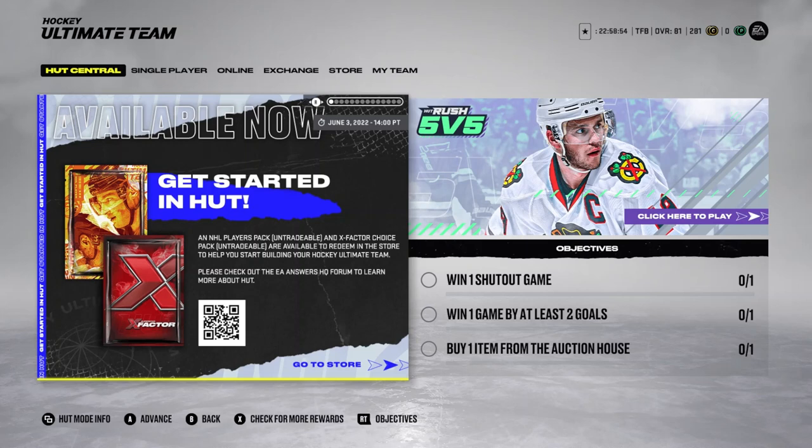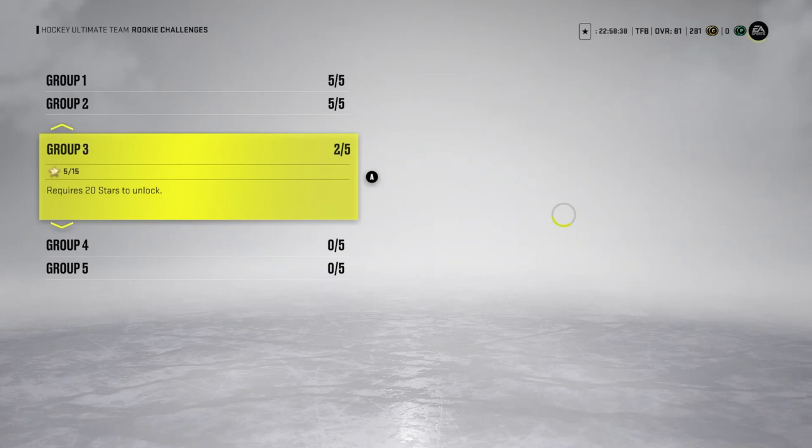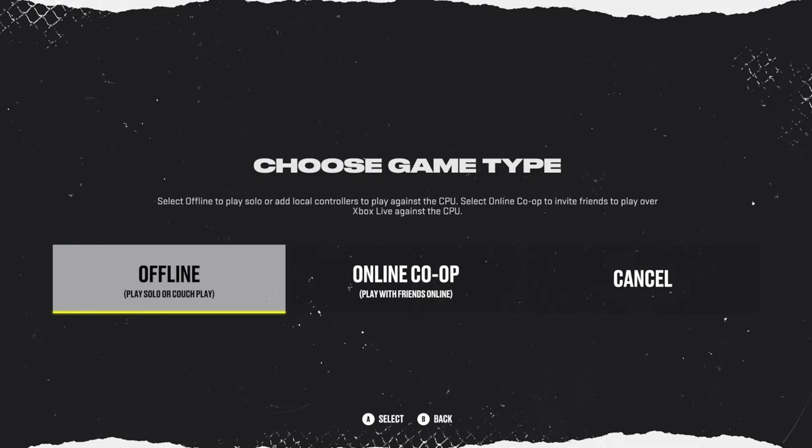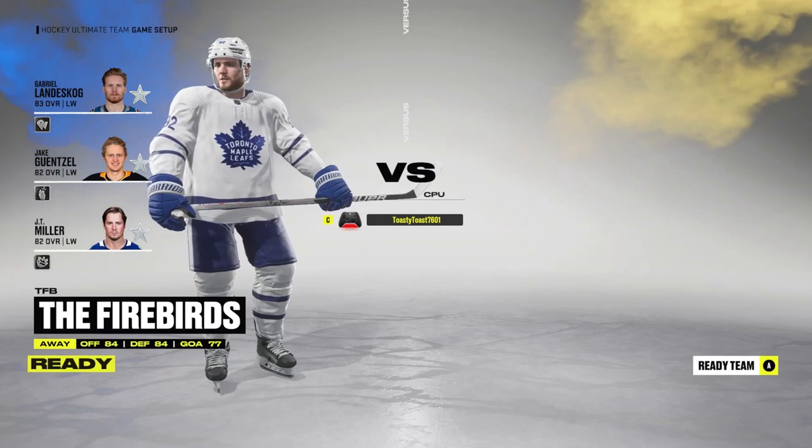Before we start, I just want to say that I added some players — you'll see who they are, because I kind of forget who they are. We're going to be playing HV71, which probably stands for Hockey, and I don't know what V stands for — 71 is probably like the year the team was founded or something. I added JT Miller, and I think that's the only guy I added.